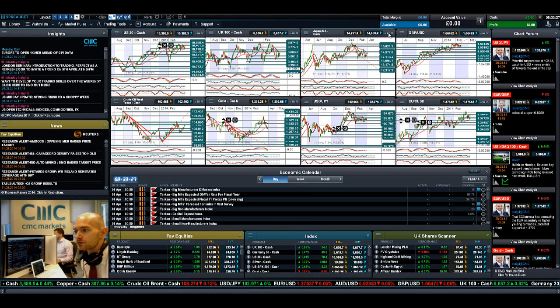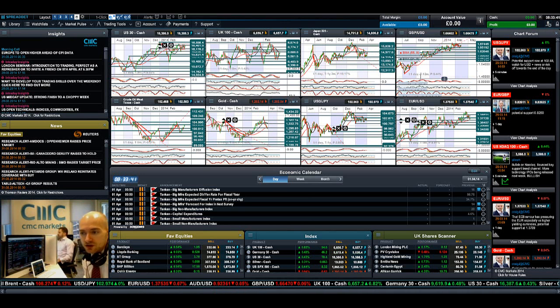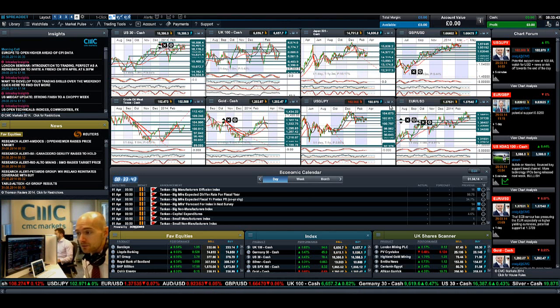Looking at the Japan 225, it had been having a good day, but a doji formation is forming close to potential resistance at 149.77, which is also hitting the 55-period SMA. We are seeing some interesting moves on dollar-yen, but it's more yen weakness than dollar strength, and that's helping to push the Japan 225 up a little bit higher.